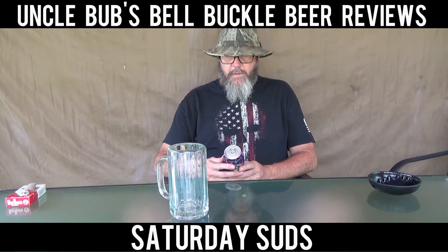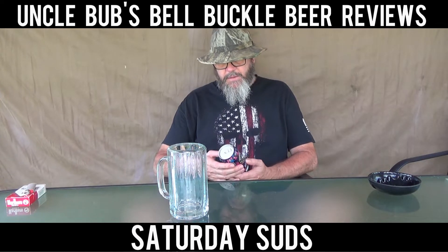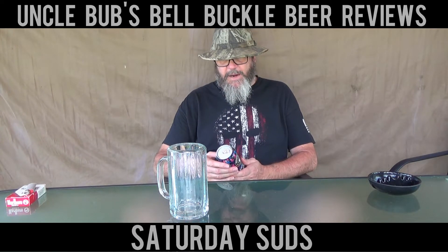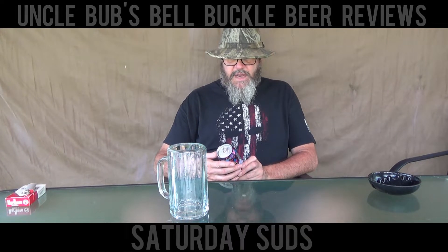Today's brew from Woodchuck Hard Cider there in Middlebury, Vermont, is a Woodchuck Hard Cider Sangria. Red and fruity is what it says on there. It says fermentation for fun. Notes of red wine, citrus, and berry deliver a semi-sweet, full-bodied cider inspired by sangria.